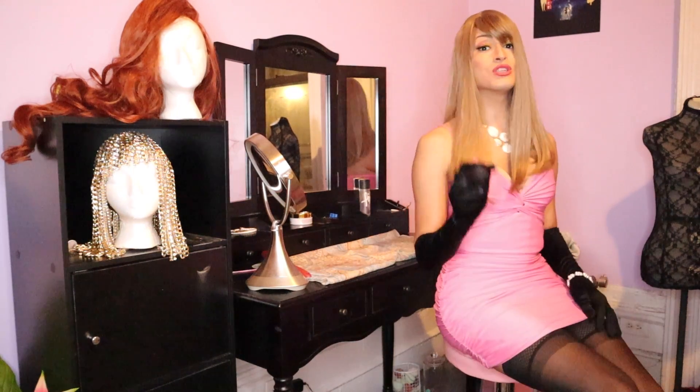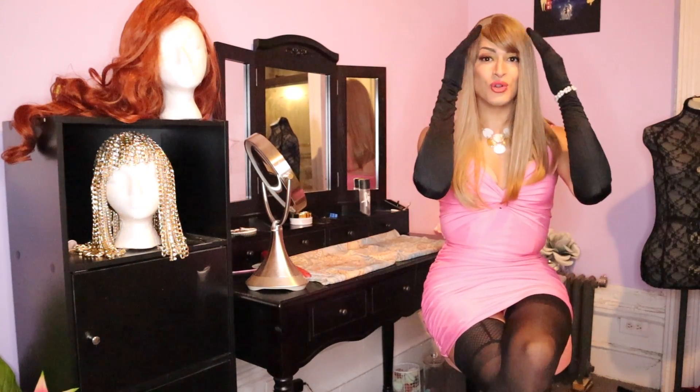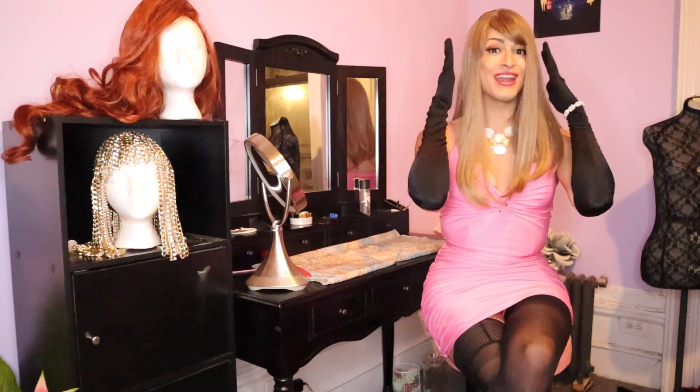With lace wigs there are really just two different types you need to know: lace front and 360 lace. Lace front wigs just have the lace in the front of the wig that you secure on your forehead, whereas 360 lace has lace all around the perimeter of the wig, securing it from the back, the front, and the sides.